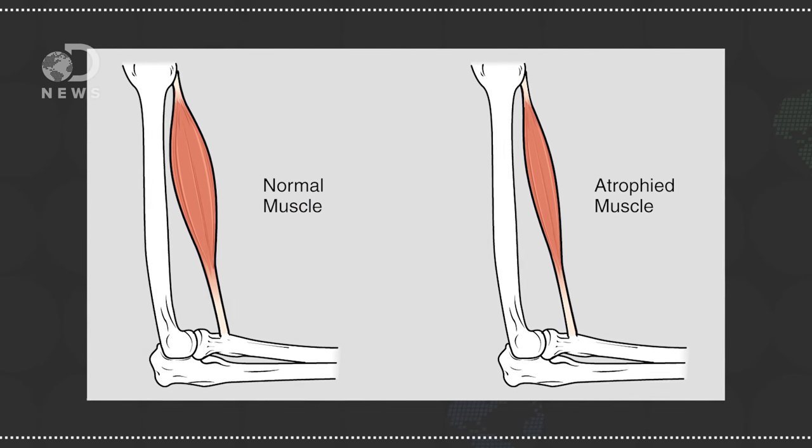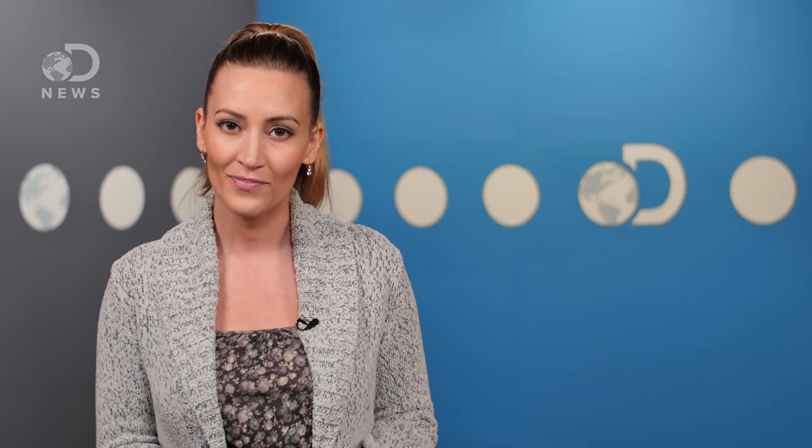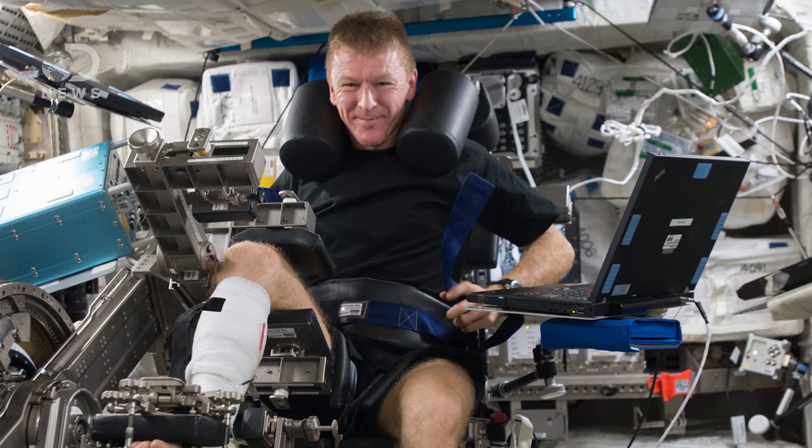But in space, this tension virtually disappears, which is really bad, because muscles can atrophy and bones can lose density. Just like muscles, bones are living tissues that need exercise to stay healthy. This is why on average, NASA astronauts spend 2.5 hours per day working out in space.